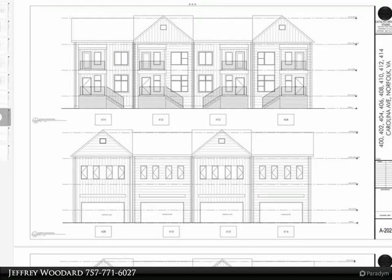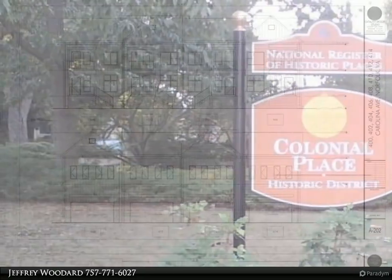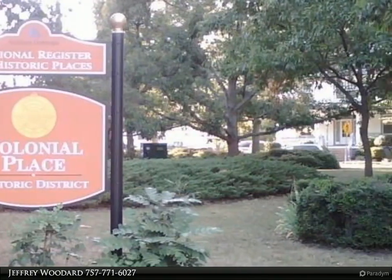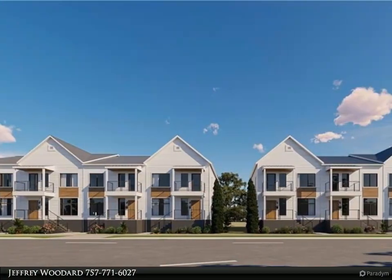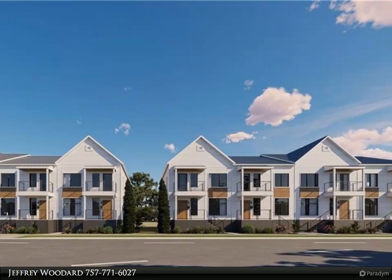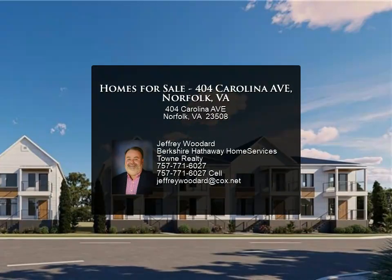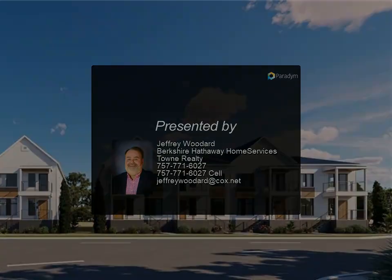These townhomes sit right in the heart of Norfolk — they are near everything that the city has to offer. The Norfolk Zoo is very close and you'll be within a short distance of Sentara Norfolk General Hospital, EVMS, and CHKD. ODU and NSU are also right there. Enjoy downtown Norfolk's nightlife, restaurants, and art galleries, with quick access to the Scope, Chrysler Hall, Chrysler Museum, Glass Museum, The Main Hotel, Norfolk Waterside, and Harbor Park.